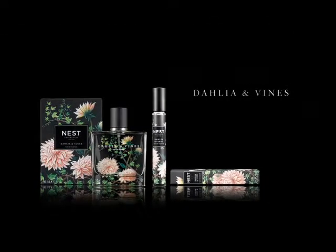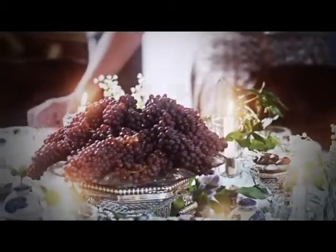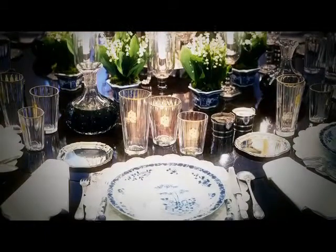Dahlia and Vines is a very sophisticated, chic floral. I like to wear Dahlia and Vines for very important dinners or lunches that I'm attending when I really want to feel that sort of sense of luxury.